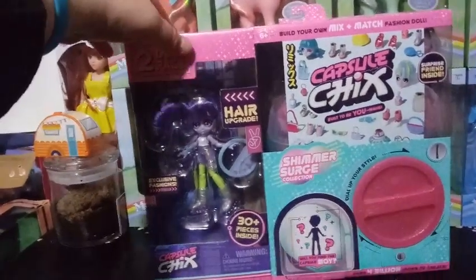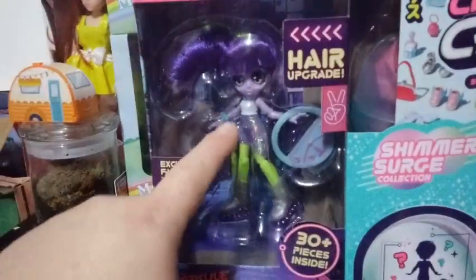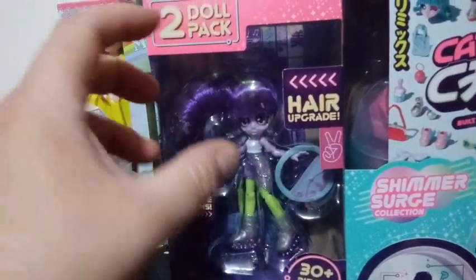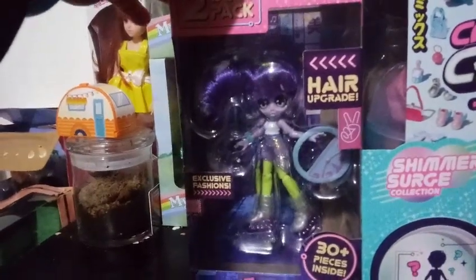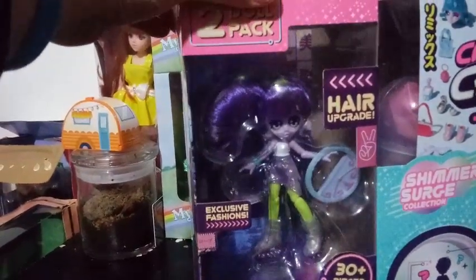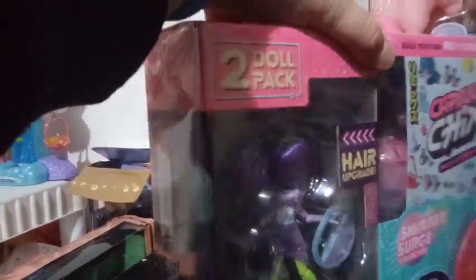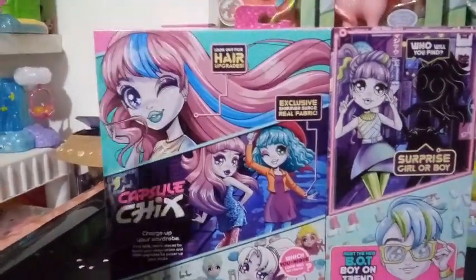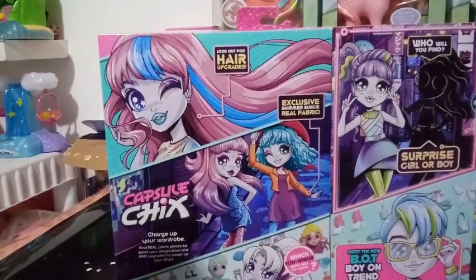There's a whole bunch of different things going on with this. First off, we have a new hair upgrade they're calling it, with exclusive fashions. This hair upgrade is a wig. I don't know how the wig's going to work — we'll figure that out when we open up the package — but yes, it's got an actual nylon hair instead of the plastic hair, which I have mixed feelings about. I feel like part of their charm is the fact that they have non-rooted hair. But anyway, here's the box art. I love the box art for these. It has a very kawaii, very Japanese feel.